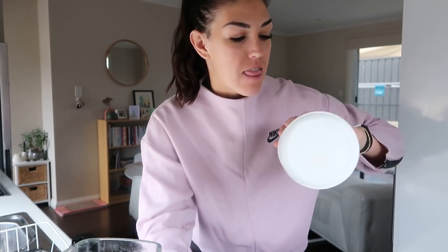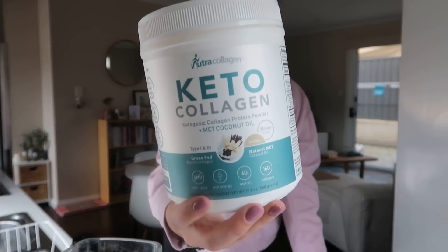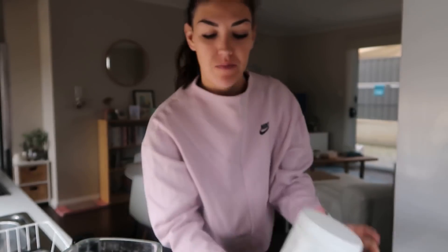My current bulletproof coffee recipe includes butter as always, and then the keto collagen from Nutri-Collagen. This is really great because it already has MCT oil in it so I don't have to add any extra. Another ingredient I sometimes add is an egg yolk — I know it sounds absolutely crazy but don't knock it till you try it. It makes the coffee so frothy and delicious. Maybe I will put one in... actually I think I'm just going to stick with butter today.